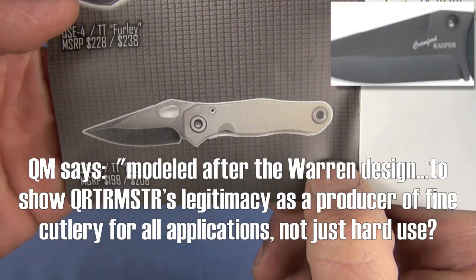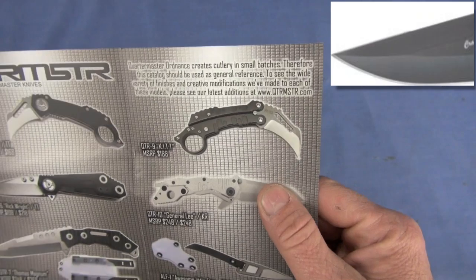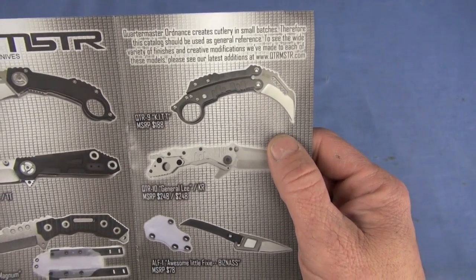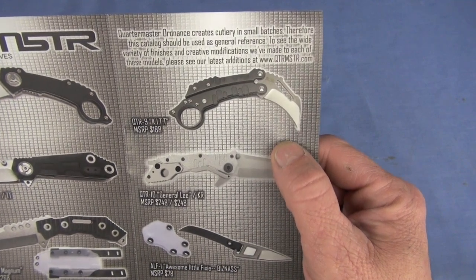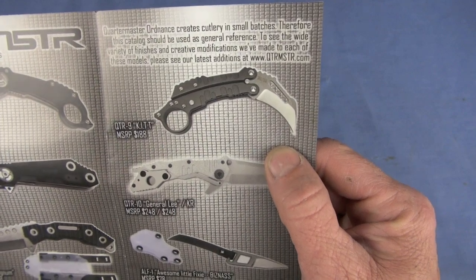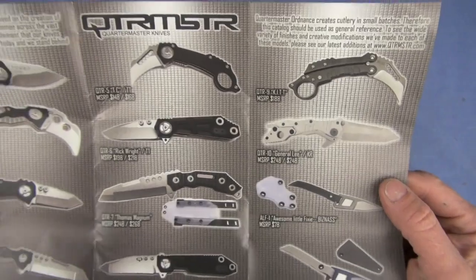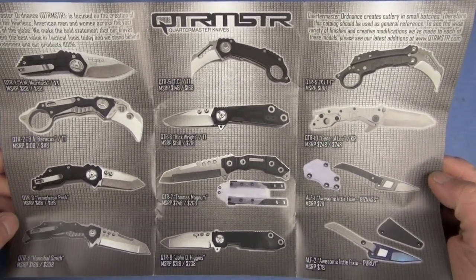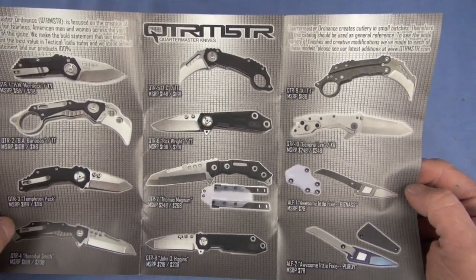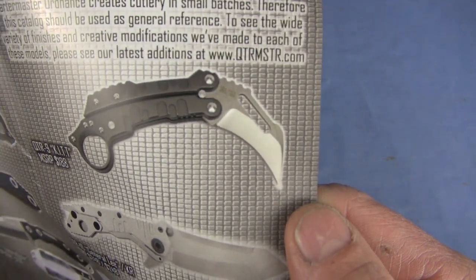QSE5, it's called the Roper. Giving Quartermaster some love here at the Nut and Fancy Project knife show - it's 2015 by the way. Quartermaster Ordinance creates cutlery in small batches, therefore this catalog should be used as a general reference to see the wide variety of finishes and creative modifications made to each model - please go to their website. Some of these get a little funky for me. You guys know my knife tastes - I'm not a big karambit guy.